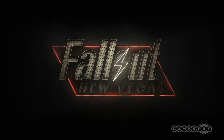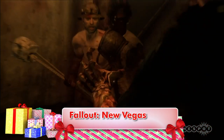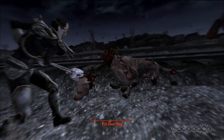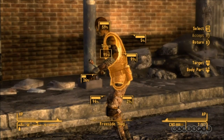Fallout New Vegas is the next role-playing game in the Fallout series, and it's built on the foundation set by Fallout 3, which means exploring a bombed-out future version of Earth from a first-person view, and using guns, knives, and even your bare fists to defend yourself from crazed super mutants. This time around, the adventure takes you to the post-apocalyptic version of Sin City, and to the wastelands beyond.